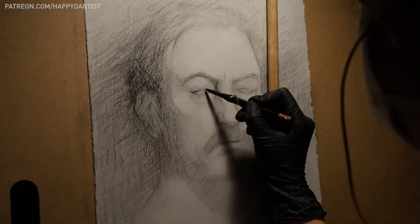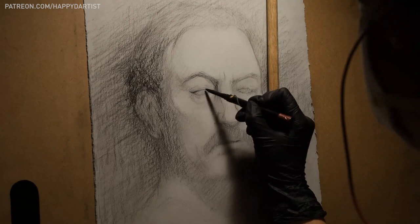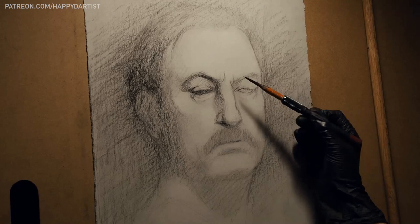I have to say our model has a face that is super fun to render. He has very expressive features and his mustache was especially delightful.